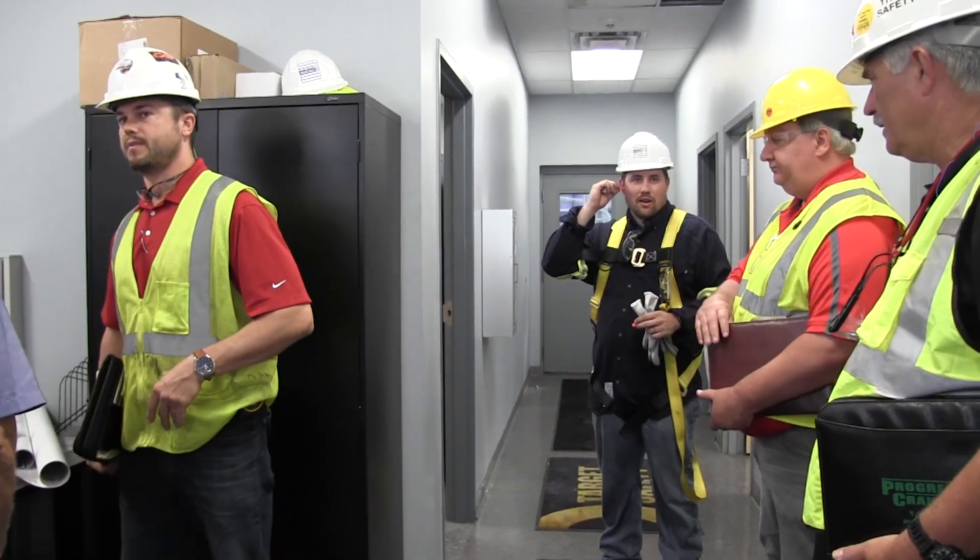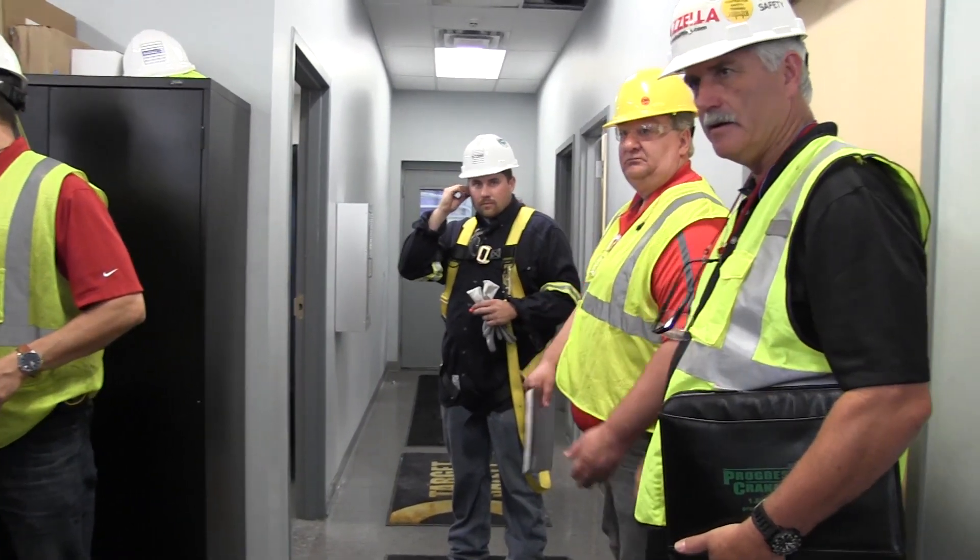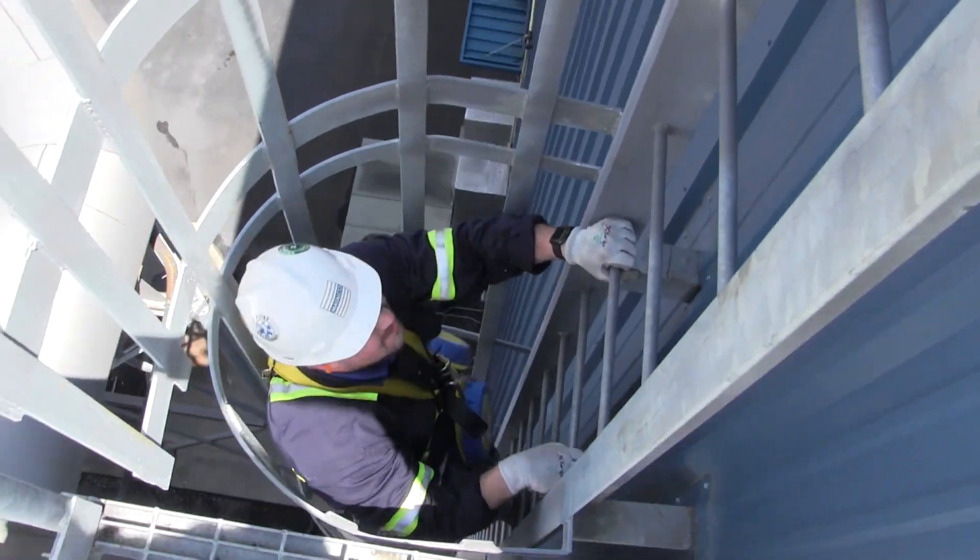Caleb was very accessible, so anything that we needed — from installation to access to when the equipment was delivered — he was right on top of it. He actually helped us get the project done on time. Within that one-month window, we had to get all the supplies and everything like that.